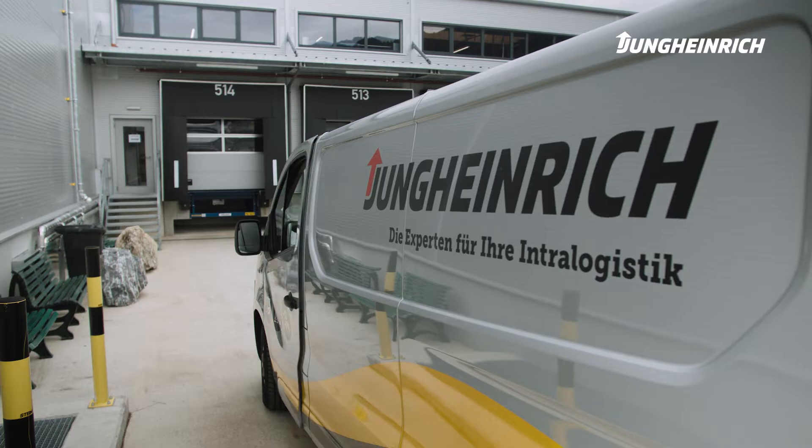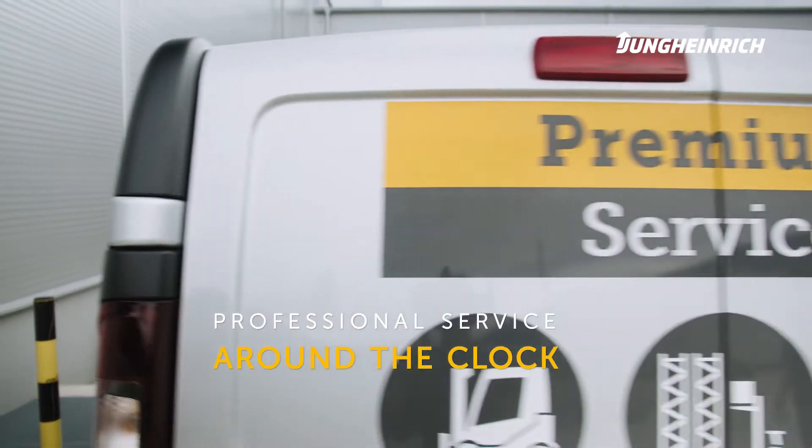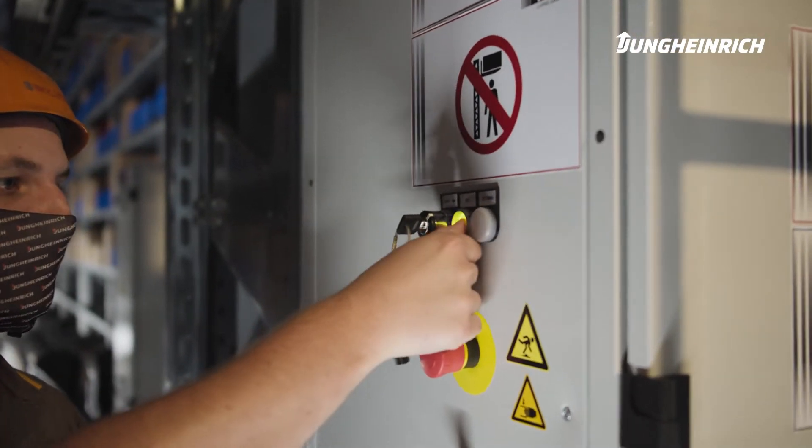Looking at sales, implementation, and service, it becomes clear that Jung Heinrich is a highly professional company. We felt like we were in very good hands.